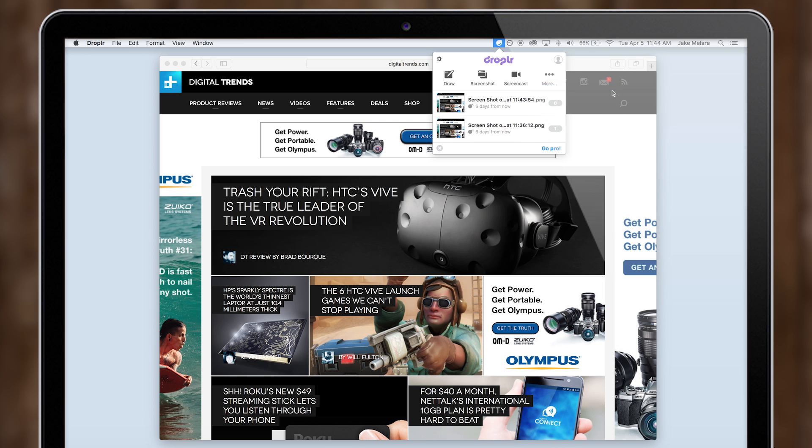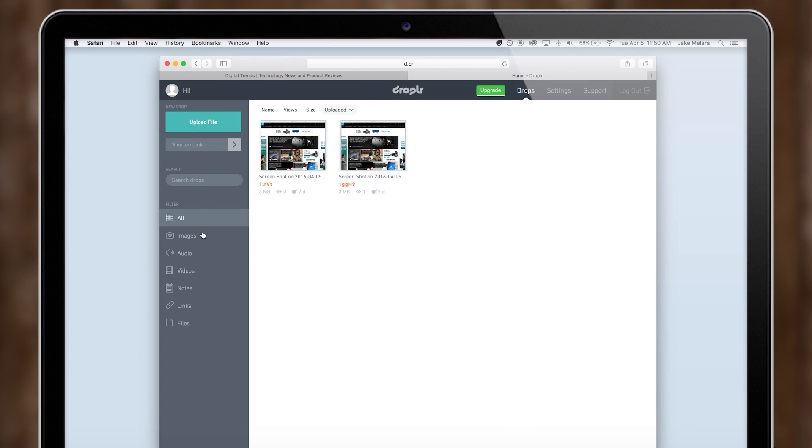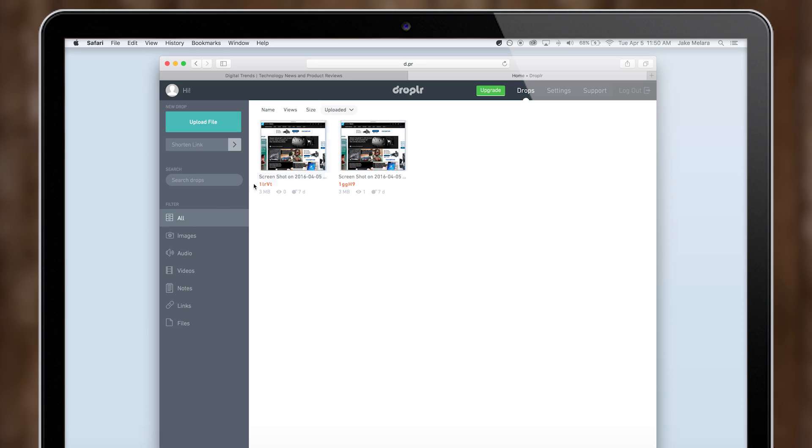You can upload a file from your computer to share. You can capture a reaction to something someone sent you — that's kind of fun. You'll see a couple of your drops in the dropdown, and you can find them all in your dashboard on the website.